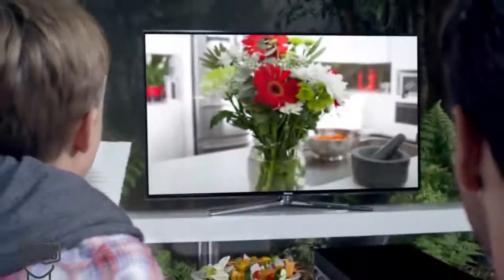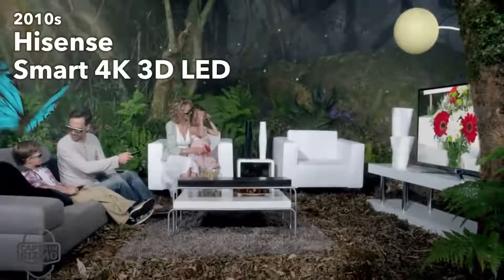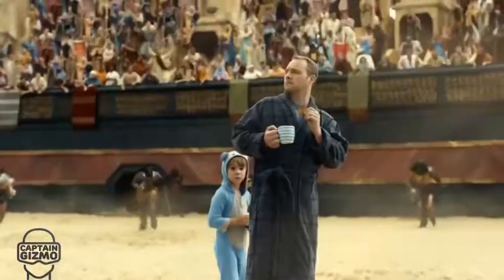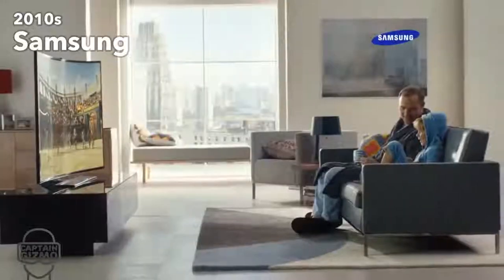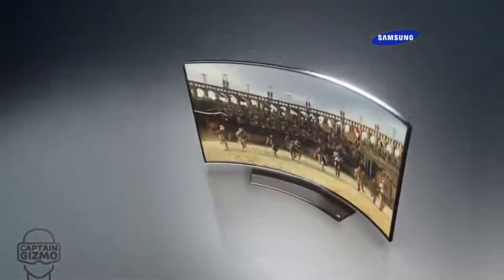We started the 2010s with the best combination of tech money could buy: 4K, LED, and 3D, which had all just been introduced. Curved screens became the premium feature for a few years — meant to reduce glare and improve immersion by taking advantage of peripheral vision. This works well for computer monitors, but it is barely noticeable on TVs.